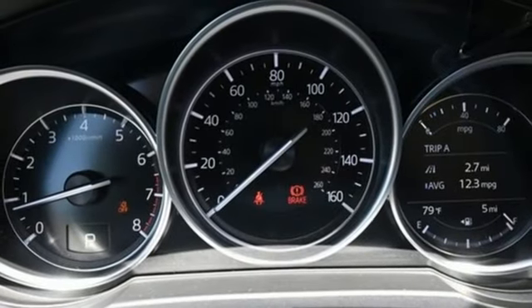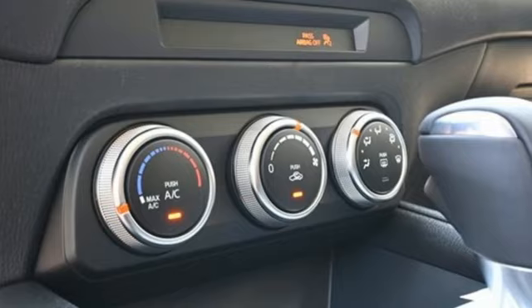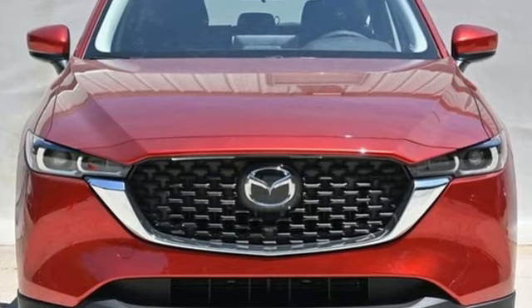Aluminum wheels, smart device remote engine start, and inline four-cylinder engine. With Mazda, driving is what matters most. You need to drive it to believe it. See it for yourself today.